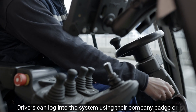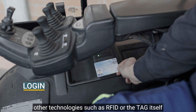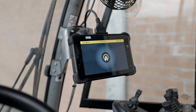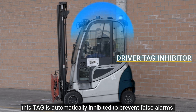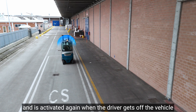Drivers can log into the system using their company badge or other technologies, such as RFID or the tag itself. Once the driver is on the vehicle, the tag is automatically inhibited to prevent false alarms and is activated again when the driver gets off the vehicle, which ensures safety.